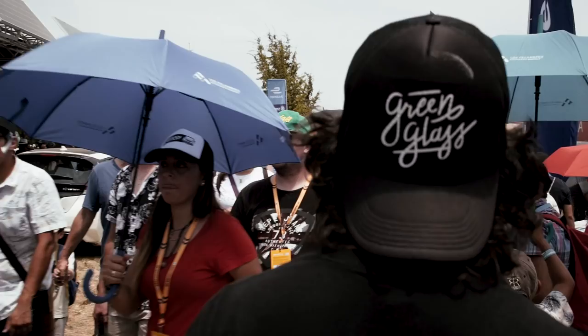We're finally here. We arrived at the Formula E in Parque O'Higgins — it's a beautiful day in Santiago. I'm so excited to meet the Mahindra team, the racers and to see their cars.